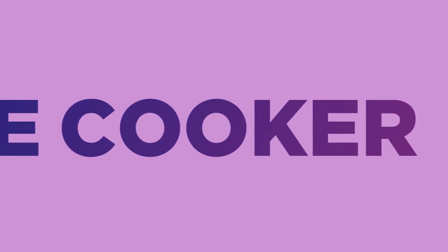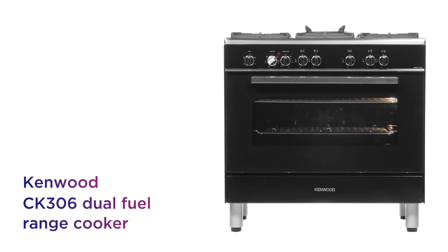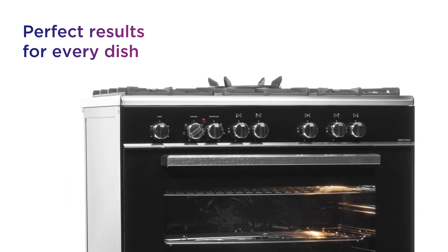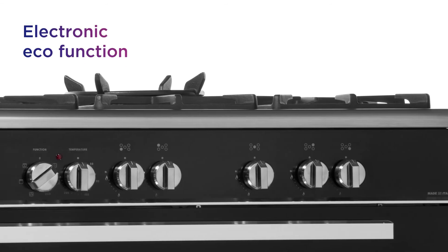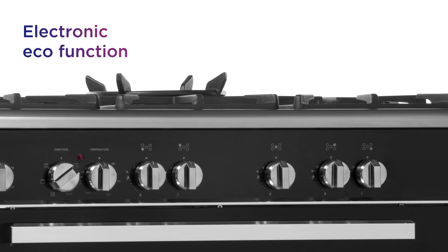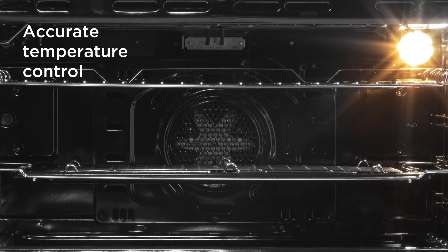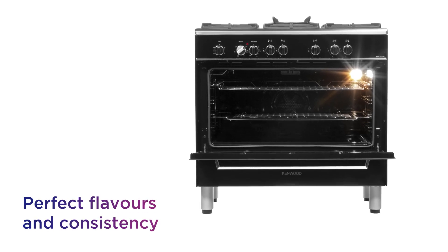This Kenwood range cooker allows for simple cooking with outstanding results. It makes it easier to get perfect results for every dish you cook, thanks to the handy electronic eco-function. By providing accurate temperature control for your cooking, you can effortlessly select the setting you need to achieve the perfect flavours and consistency.